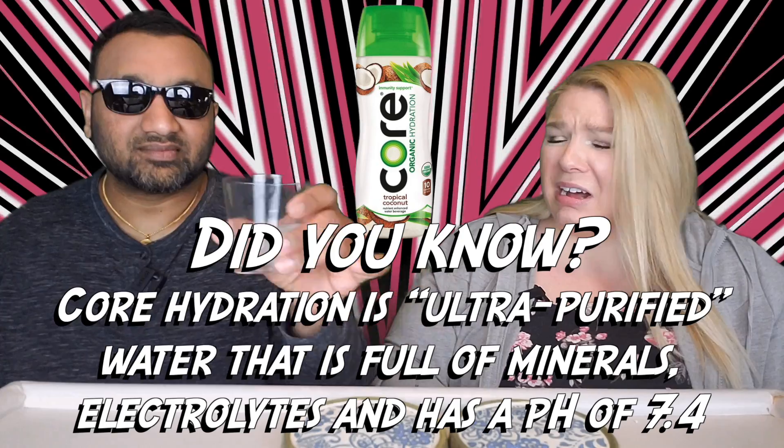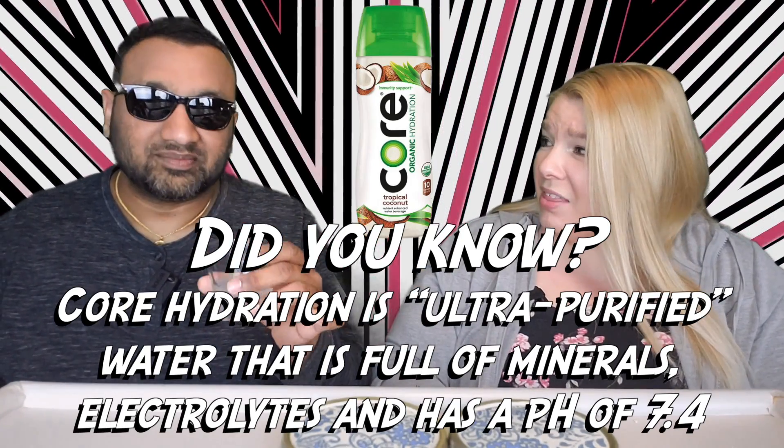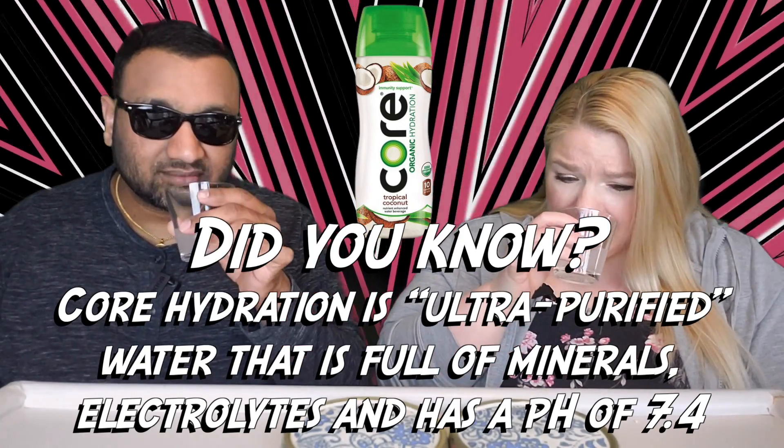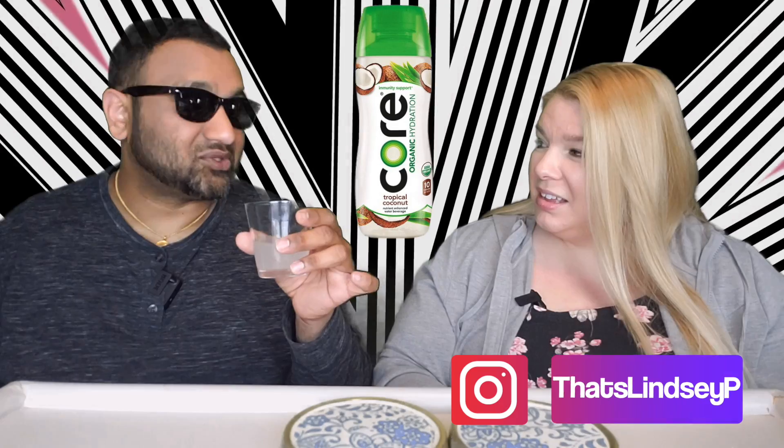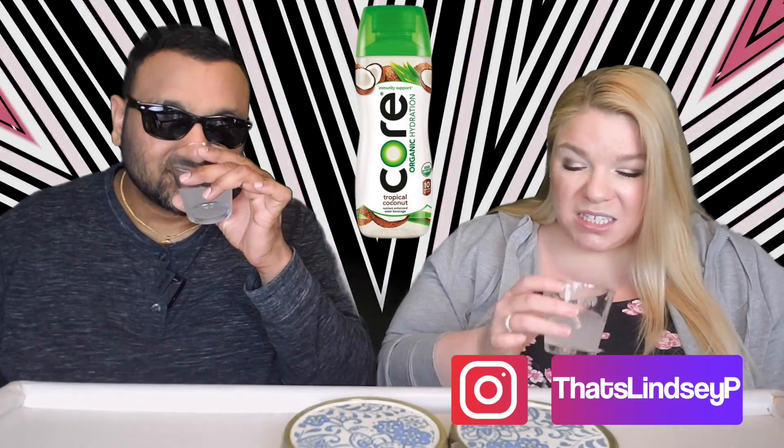Oh wow, good god, smell that. That smells like plastic or something, or old lipstick. You know what this smells like? Generic coconut lotion. Oh no, this is gross. It really does smell like old lipstick, like old chapstick.